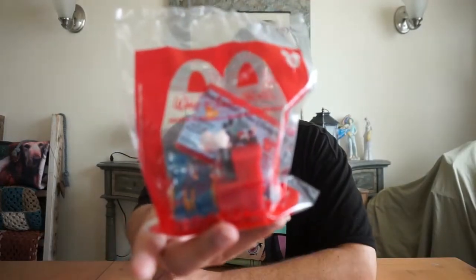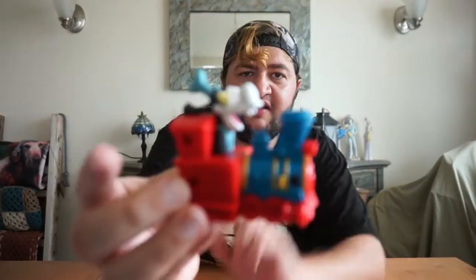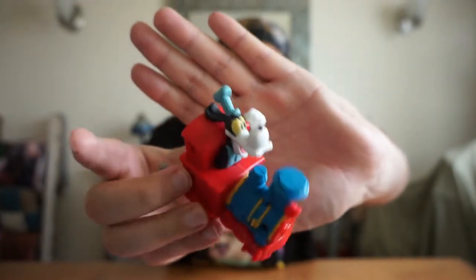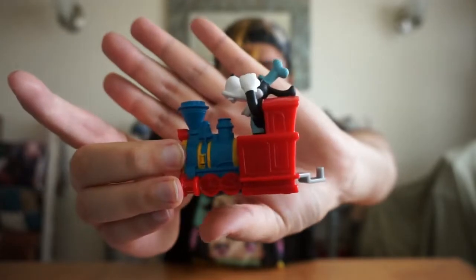The first one we're going to look at is Goofy on the train, because he is the conductor on Mickey and Minnie's Runaway Railway. There is Goofy as the conductor — pretty cool, I really like that.